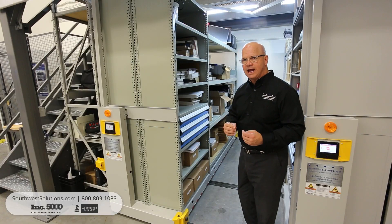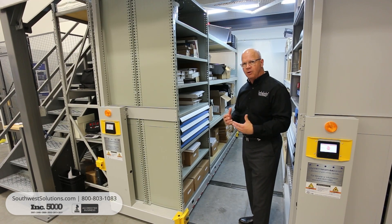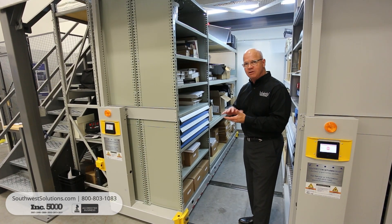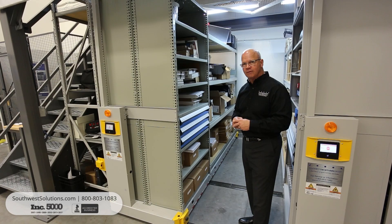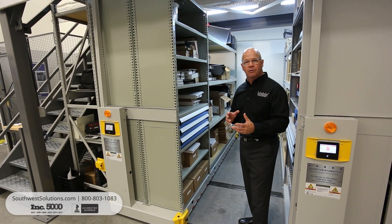All of the ActiveRack carriages are rated at 7,000 pounds per linear foot, which enables you to store fairly heavy bulky items as well as condensed heavy metallic items on an ActiveRack, keeping in mind that it's designed generally for people who are storing and retrieving inventory by hand.